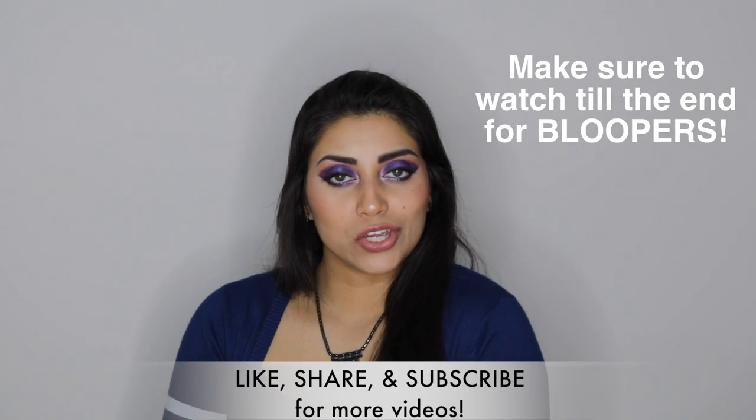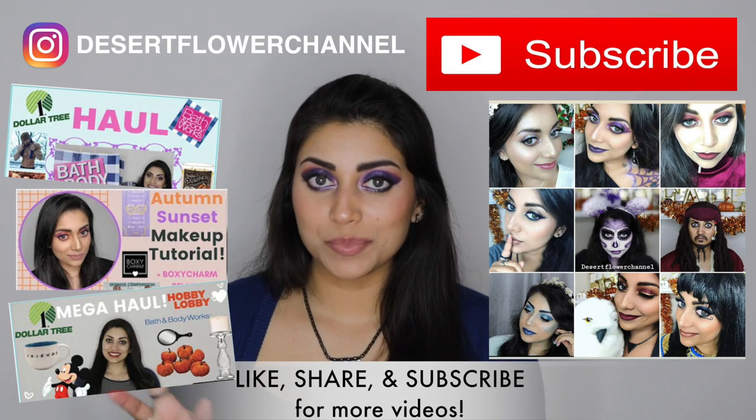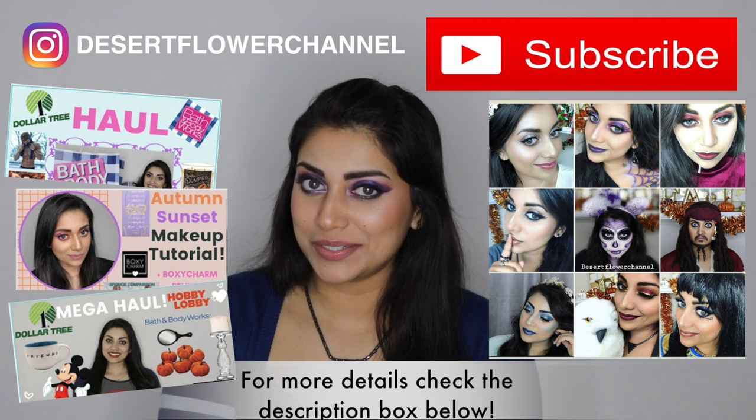Hi guys! Welcome back to my channel! Today I have a very hairy haul for you guys. That came out wrong.